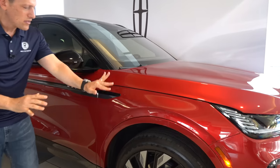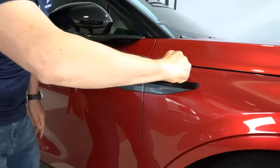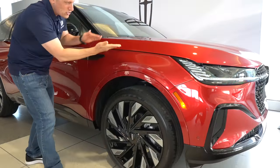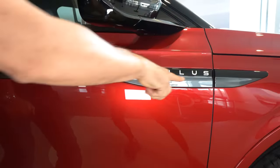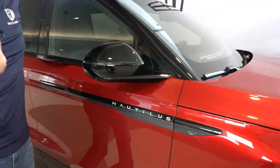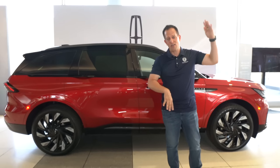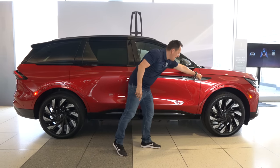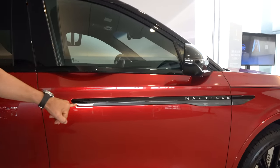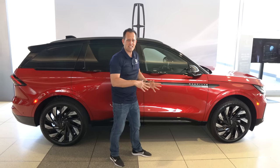As we work down the side, you'll notice the trim gets picked up right on that front fender. Look at the way the hood closes with the top of the fender — that almost becomes its own body line just by those two pieces meeting together. Very fine on the details with excellent fit and finish. You'll see the gloss black with the gray and that Nautilus name. I think one of the best things Lincoln could have ever done is move away from the letters — the MKX, the MKZ — and now we have some really classy names.